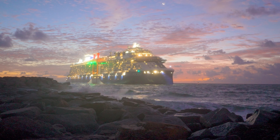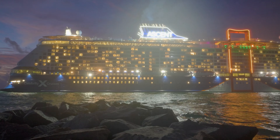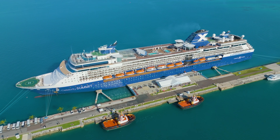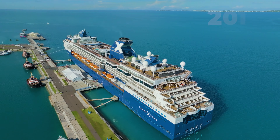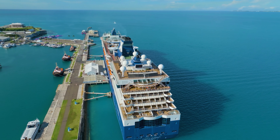Aqua Class staterooms are typically located on one or two of the upper decks depending on the ship. These decks are exclusive to Aqua Class guests. The rooms can accommodate no more than two people, making them an almost guaranteed way to avoid families with potentially noisy children as your neighbors.